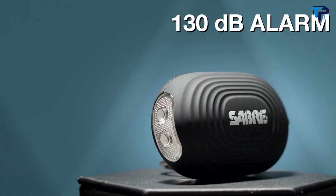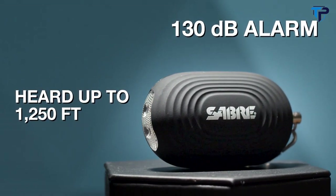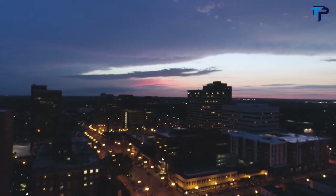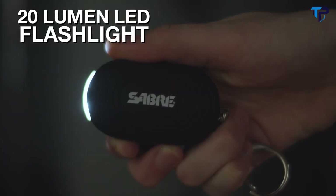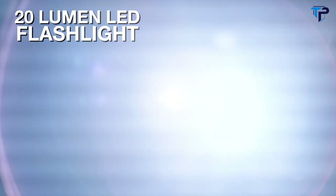Featuring an extremely loud 130 decibel alarm that can be heard up to 1,250 feet away — further than three football fields — and a 20 lumen LED flashlight which can help you find objects, locate locks, and light your way to safety.